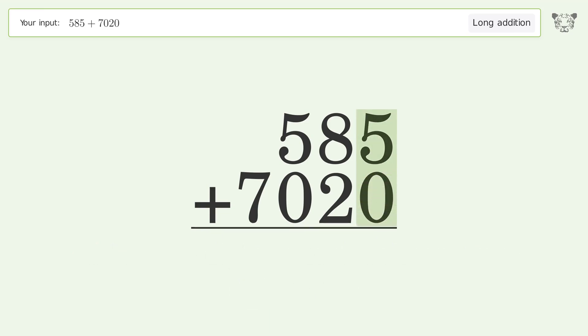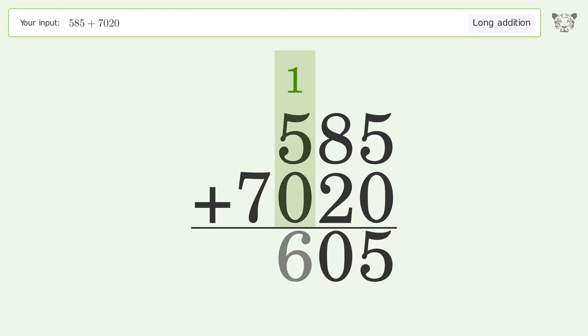5 plus 0 equals 5. 8 plus 2 equals 10 — carry 1 to the hundreds place. 1 plus 5 plus 0 equals 6. Write 7 in the thousands place. And so the final result is 7605.